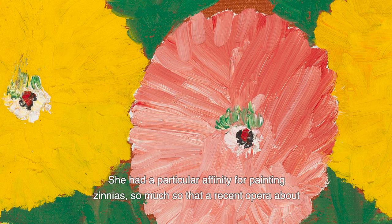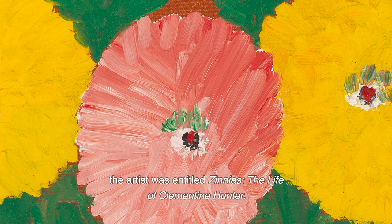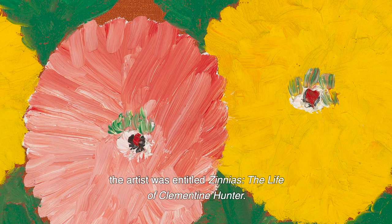She had a particular affinity for painting zinnias, so much so that a recent opera about the artist was entitled Zinnias: The Life of Clementine Hunter.